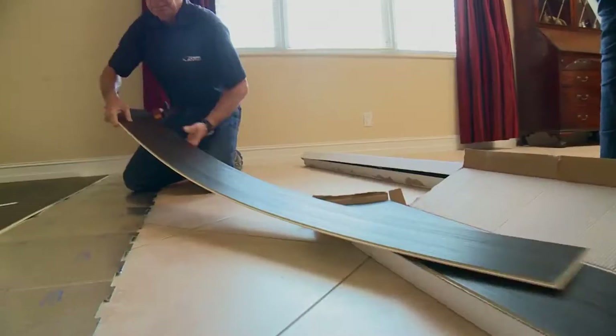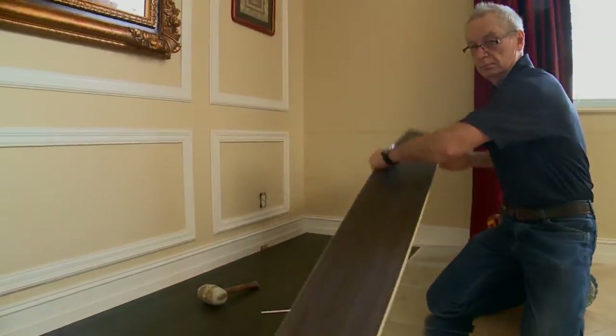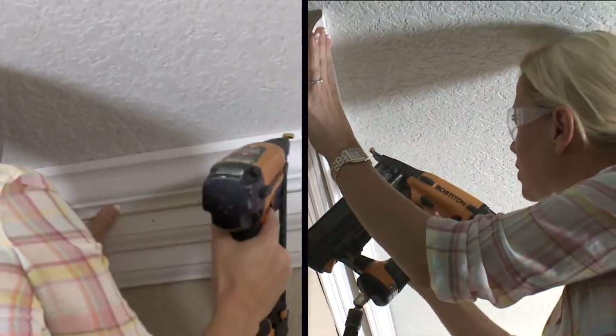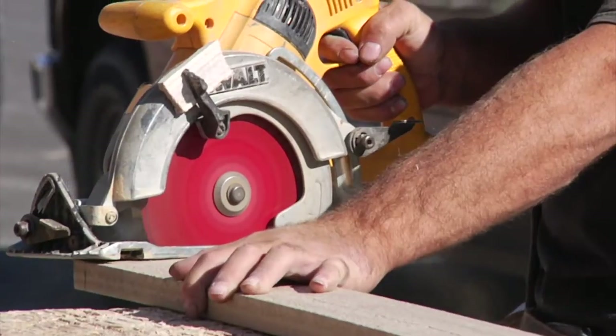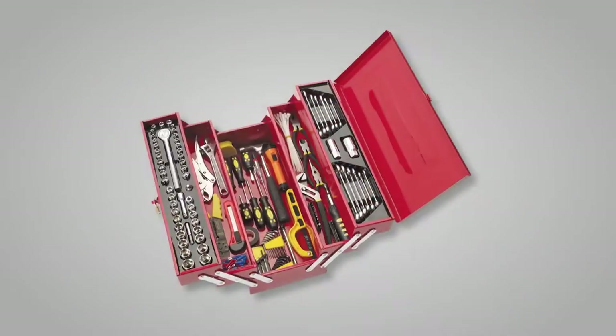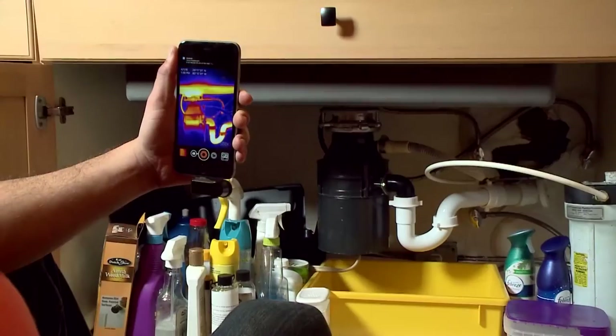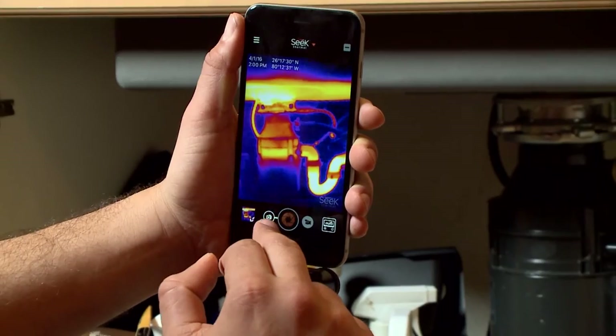With so many of us looking at DIY as a serious alternative to improving our homes both inside and out, we realize that having the right tools is important. Saws, hammers, drills, measuring devices — all the usual tools have been added to your toolbox inventory. But what about detecting potential problems? How do you know where important repairs need to be made?